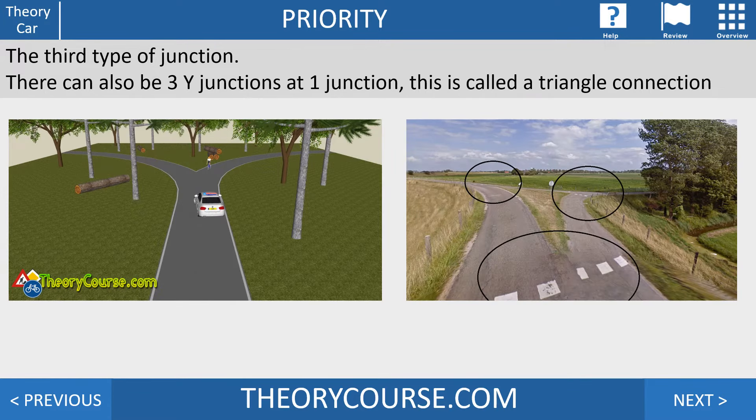You can also have three Y-junctions at one big junction — a Y here, a Y there, and a Y over there. This is called a triangle connection.